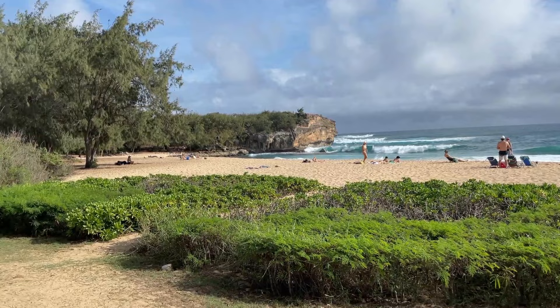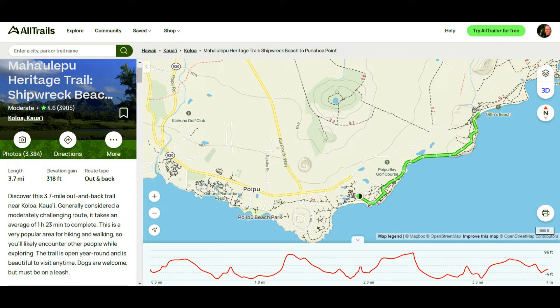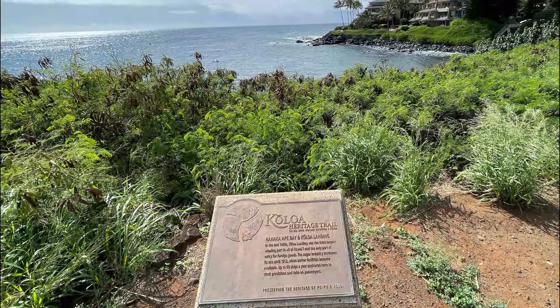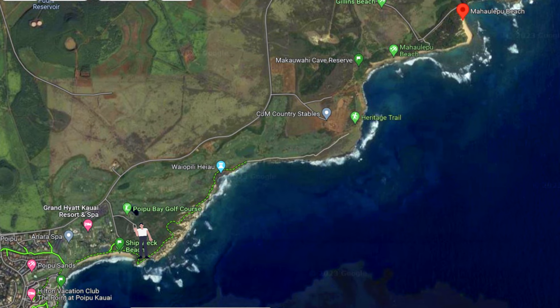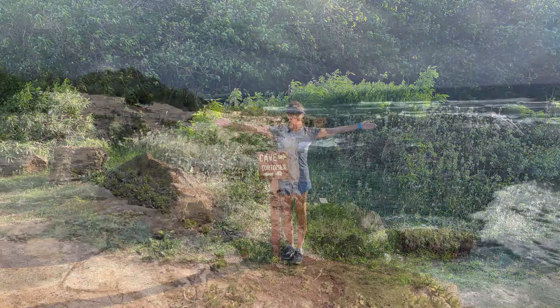The big bonus to this beach is one of the best hikes you can do in all of Kauai starts here. It's called the Mahalepu Heritage Trail, and if you do only one hike in Kauai, make it this one. It's a total of six miles one-way heading north from Shipwrecks Beach, but most people just hike the first two miles to Makawahi Cave and Mahalepu Beach nearby. The trail has incredible views, petroglyphs, a tortoise sanctuary, a cave, and more, along the last bit of southern coast never to have been developed.